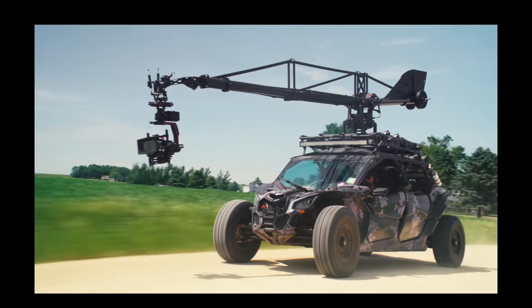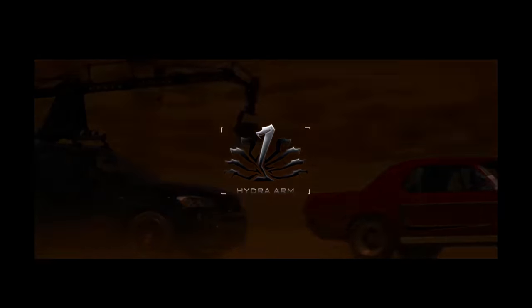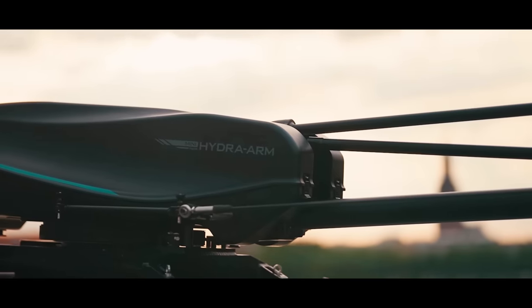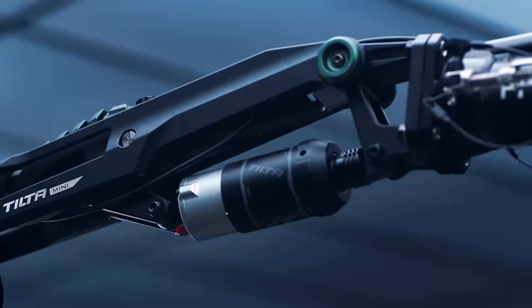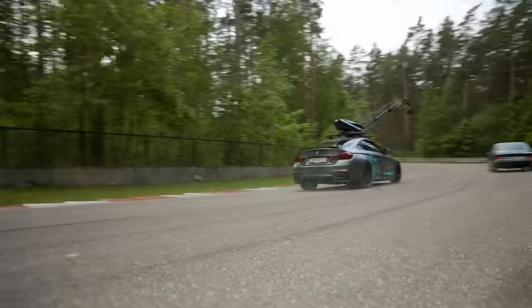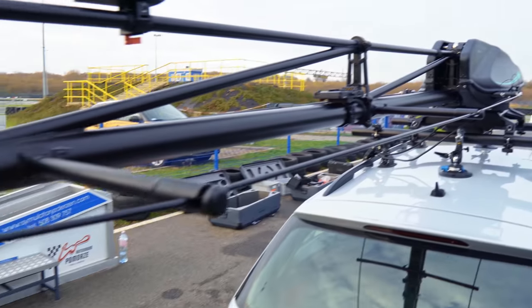On the market you will find many types of such equipment, but they are not cheap toys and are designed mostly for high budget productions. That's why about 6 months ago Tilta changed the rules of the game again and introduced the Hydra Mini Arm, which is basically just a smaller and much cheaper version of such equipment. And here comes the first question: does cheaper mean less advanced, less professional, or simply worse? In my opinion, absolutely not.